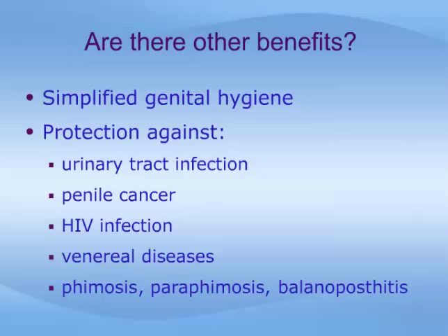The incidence of these conditions in North America, however, is quite low, and circumcision is not without any risk. The medical community mostly agrees, therefore, that circumcision is not medically indicated as a preventative procedure.